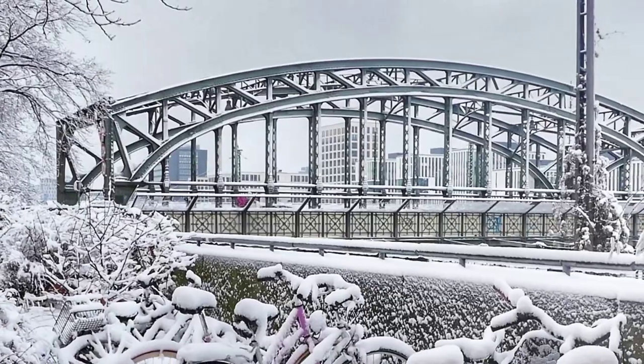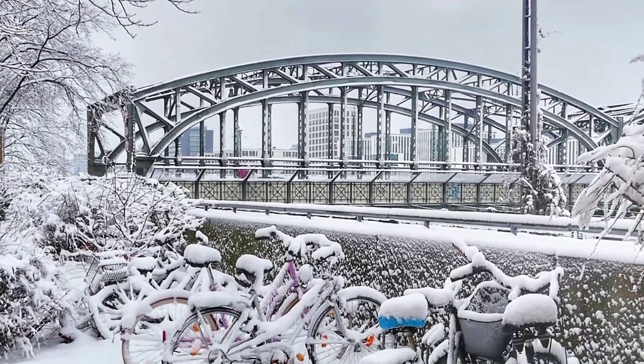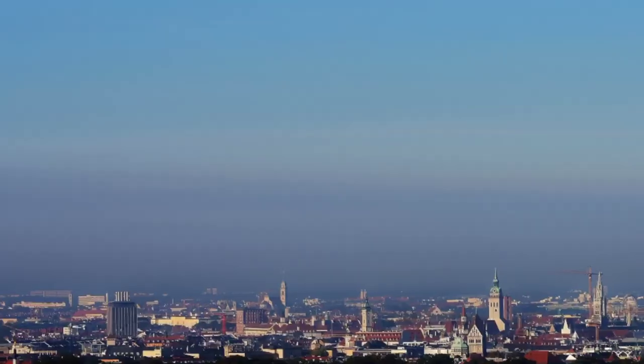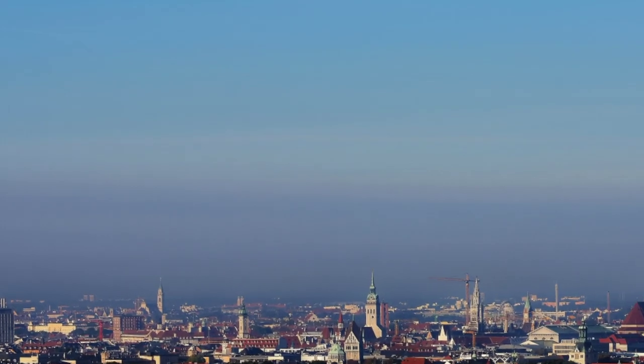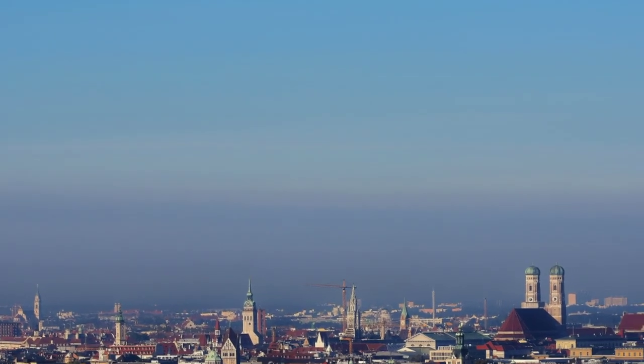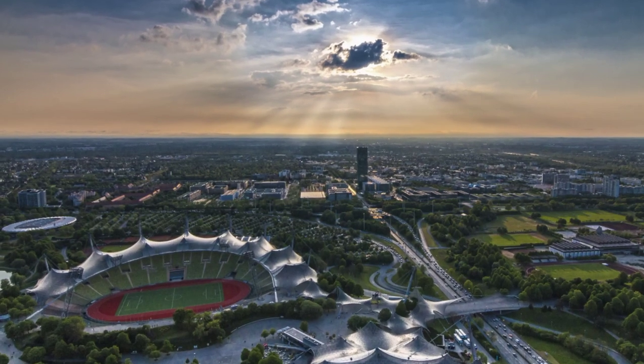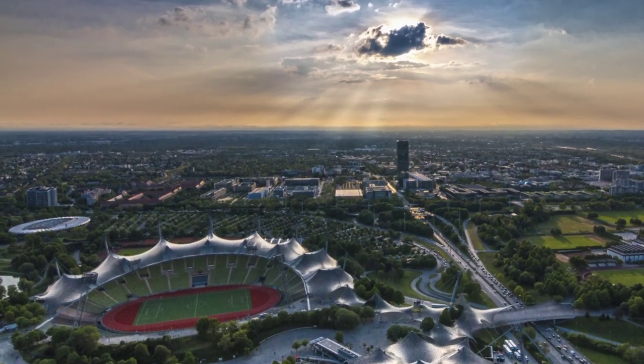The city is home to many iconic landmarks, including Neuschwanstein Castle, Marienplatz the central square, and the English Garden, a large park in the city center. Munich is also known for its world-class museums, such as the Deutsches Museum and the Pinakothek Art Galleries.